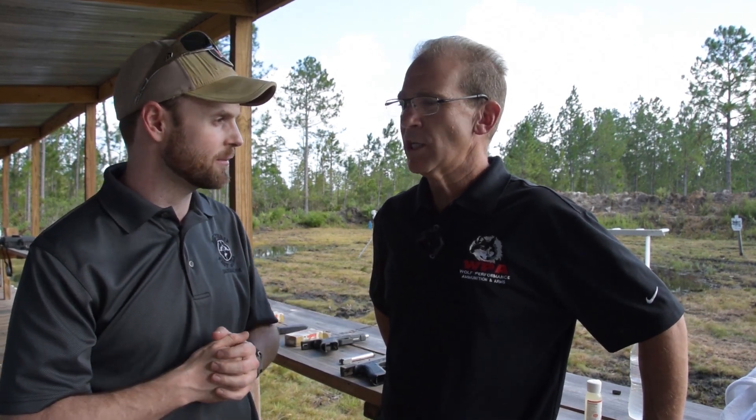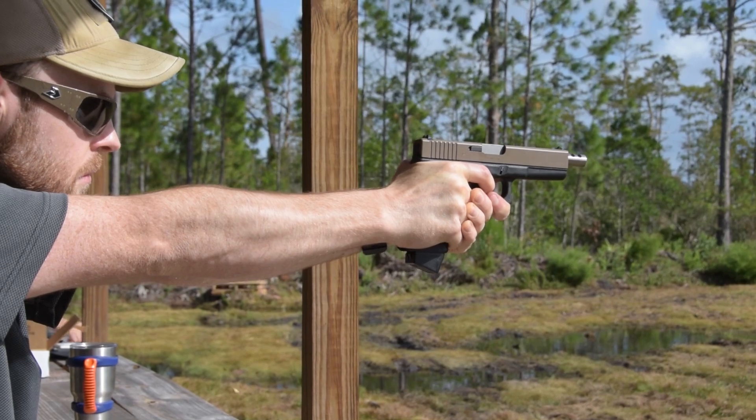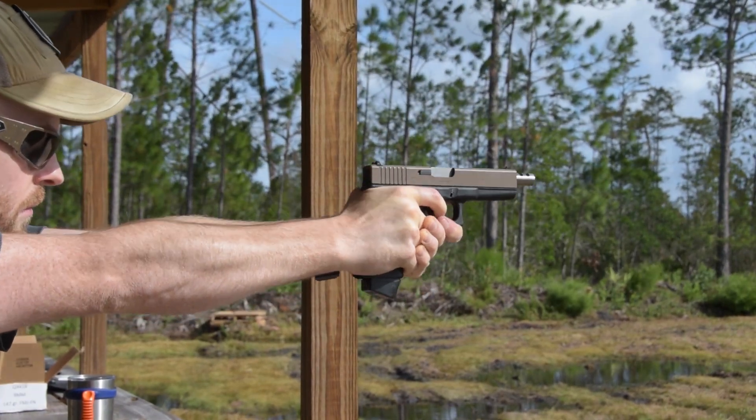So what is this new product, Steve? The new products are drop-in match grade barrels from Wolf for Glock pistols. We've got all of the models available. We've got them ported, threaded, and standard barrels as well.